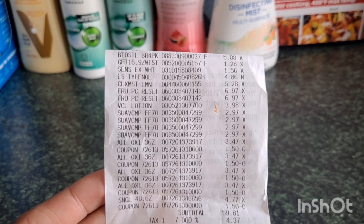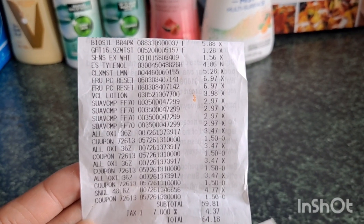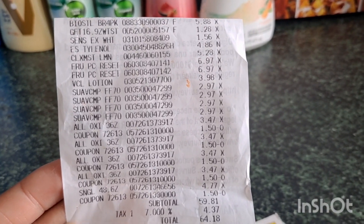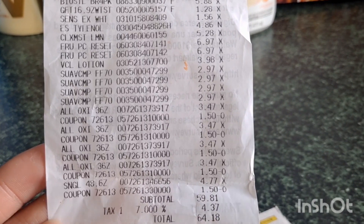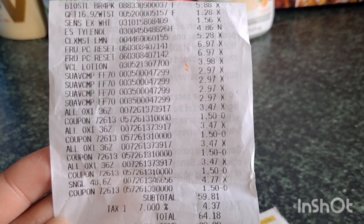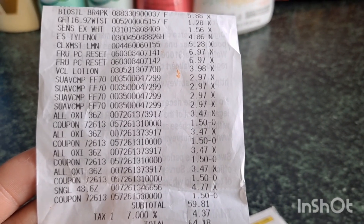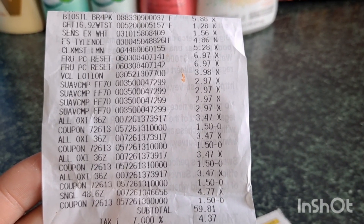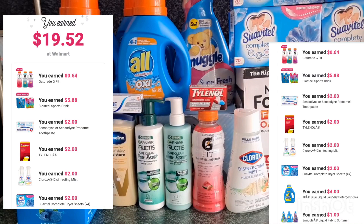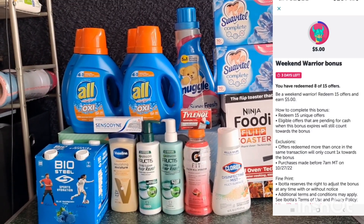Here's my receipt for that transaction: BioSteel $5.88, Gatorade $1.28, Sensodyne $1.56, Tylenol $4.86, Clorox Mist $5.28, two Garnier Fructis $6.97 each, Vaseline $3.98, four Swabital $2.97 each, four Cheer All $3.47 less $1.50 manufacturer coupon each, and Snuggle $4.77 less $1.50 manufacturer coupon. I paid $59.81 plus tax. I submitted on Ibotta and received $19.52 back, and I only need seven more offers to finish my bonus of redeem 15 get $5.00.